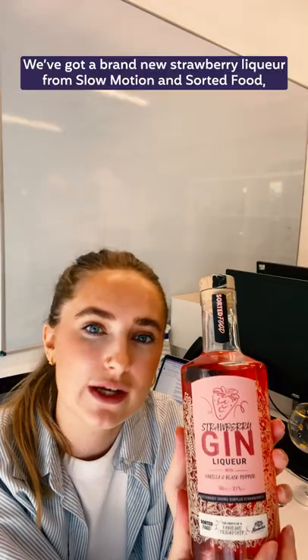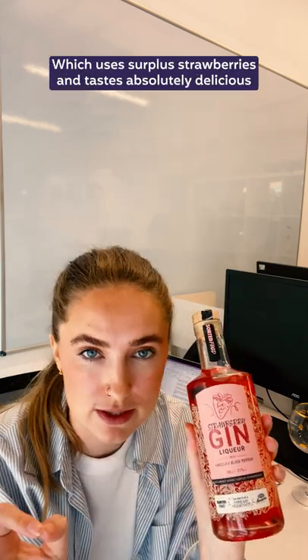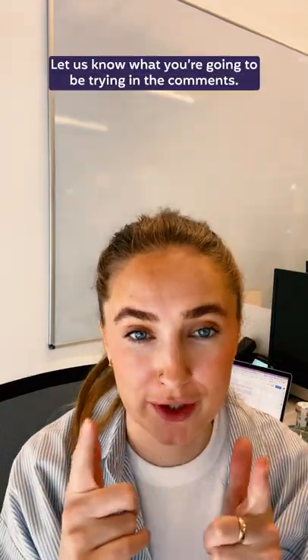We've got a brand new strawberry liqueur from Slow Motion and Sorted Food which uses surplus strawberries and tastes absolutely delicious, either just on the rocks or with tonic. And that's it, what a fabulous selection. Let us know what you're going to be trying in the comments.